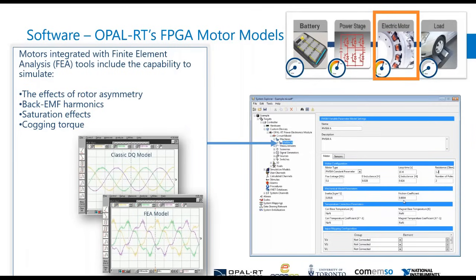When talking about FEA tools, there are certain things you can see with those as opposed to the classic DQ model — rotor asymmetry, back EMF, saturation, cogging torques. These are all things you expect from FEA models, but now you can get them in real time running on the FPGA.